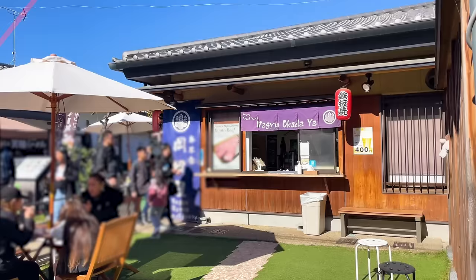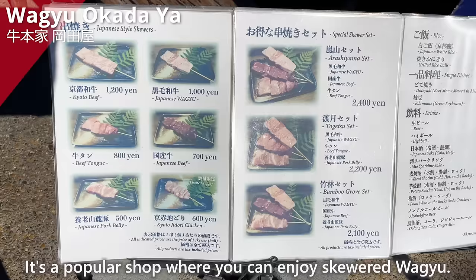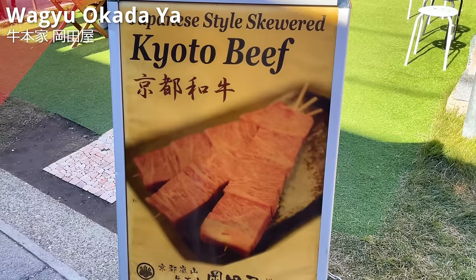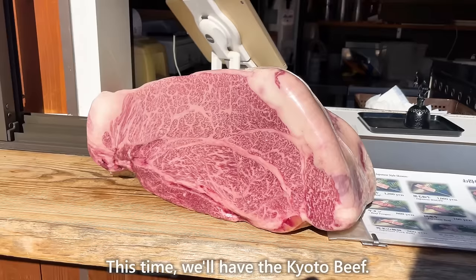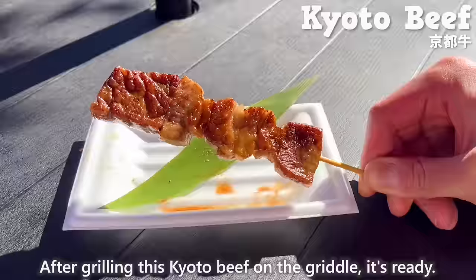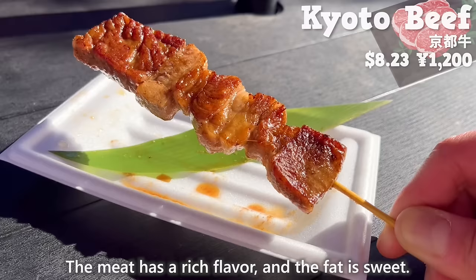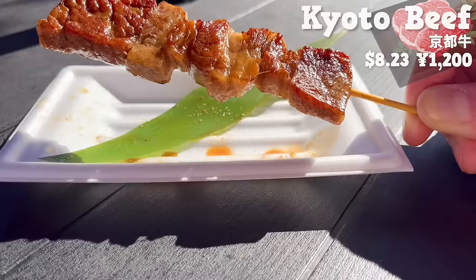The next shop is Wagyu Okadaya, a popular shop where you can enjoy skewered Wagyu. We'll have the Kyoto beef — a beautiful marbled Wagyu. After grilling on the griddle, it melts in your mouth. The meat has a rich flavor and the fat is sweet. It's a bit pricey but it's worth trying.